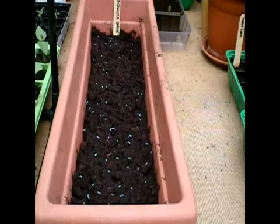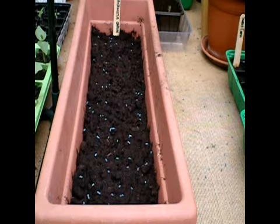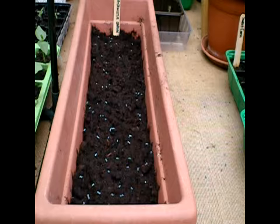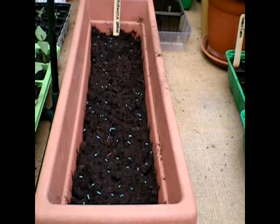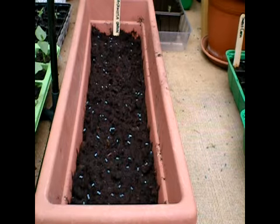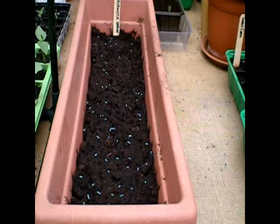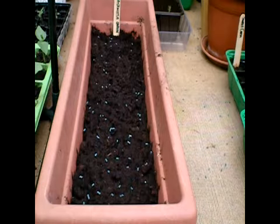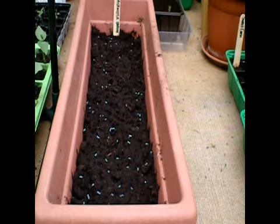These are the walking onions, which I purchased from eBay. We were supposed to be sent 10, and we got 12 or 15, so the supplier was very generous. We'll keep them in this tray for probably the first year and then take them down to the allotment and give them a raised bed specifically for the walking onion, as it is a perennial.